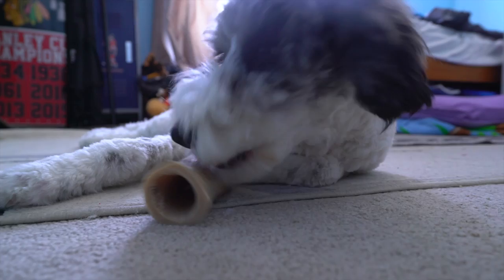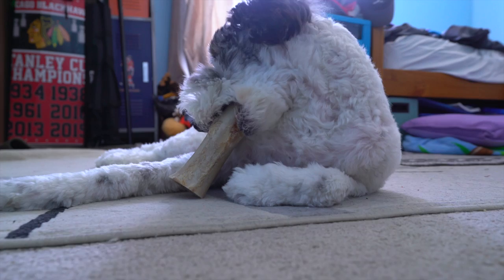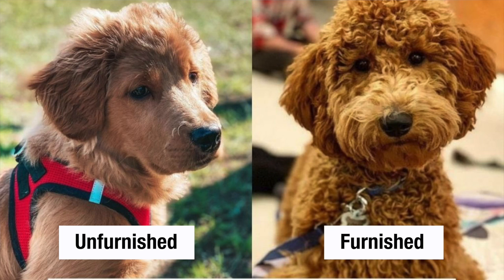Just so you guys know, the furnishing gene only impacts the bearding or facial hair of a dog. Unfurnished puppies have a smooth face. I'm going to put up two pictures here — one of an unfurnished puppy and one of a furnished puppy. As you can see, the furnished puppy's hair is a lot curlier and more poodle-like. This is one good way, just by looking at the differentiating coats, to see what is furnished and what is not furnished.